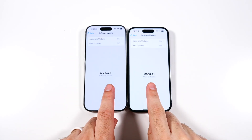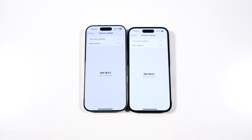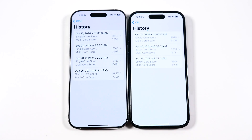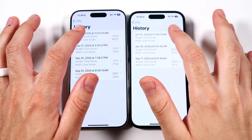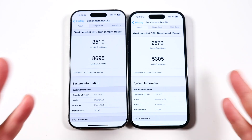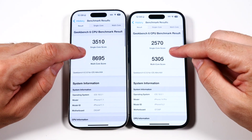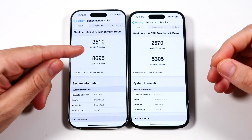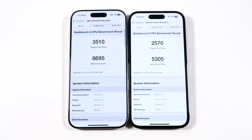Confirming the software, we are on 18.0.1 — still waiting on the official 18.1, although you can get 18.1 in beta right now. I'm going to stick with the official builds for the speed test. Looking at benchmarks done on October 12th, we got about 1,000 points better on the single core and 3,000 better on the multi-core for the 16 Pro.